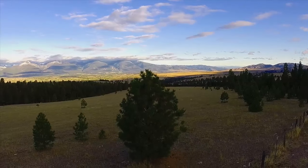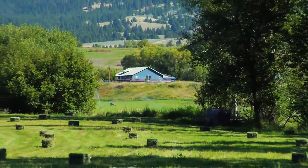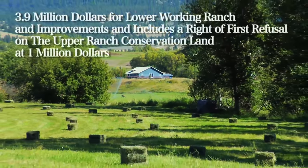The owners and their guests may access the property all year long by any means, mechanical or not, so your privacy is assured. The Bowling Ranches are currently offered for sale at $3.9 million dollars for the lower working ranch and improvements.